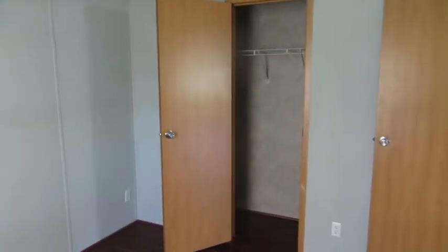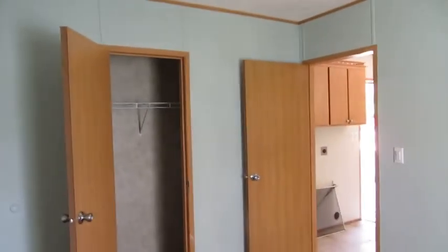Nice shower tub behind the curtain, and then here's your master bedroom for this home — also been repainted with new flooring. So for someone looking for a small but newer, economical home just for themselves or a couple, this is a great option.